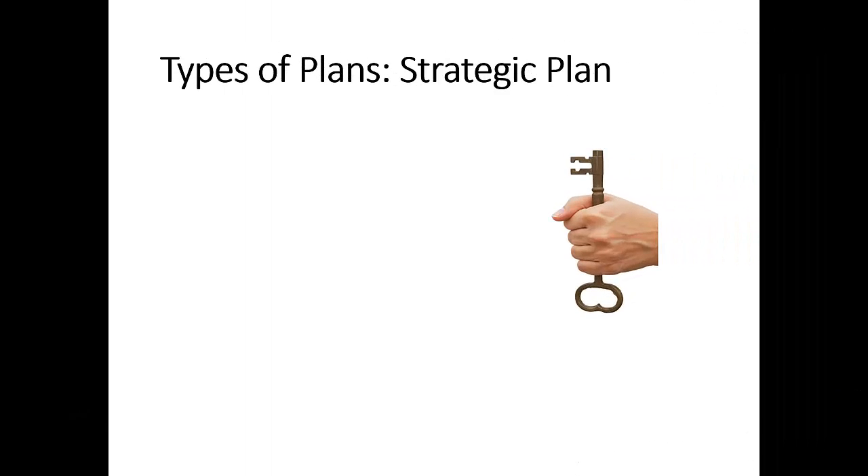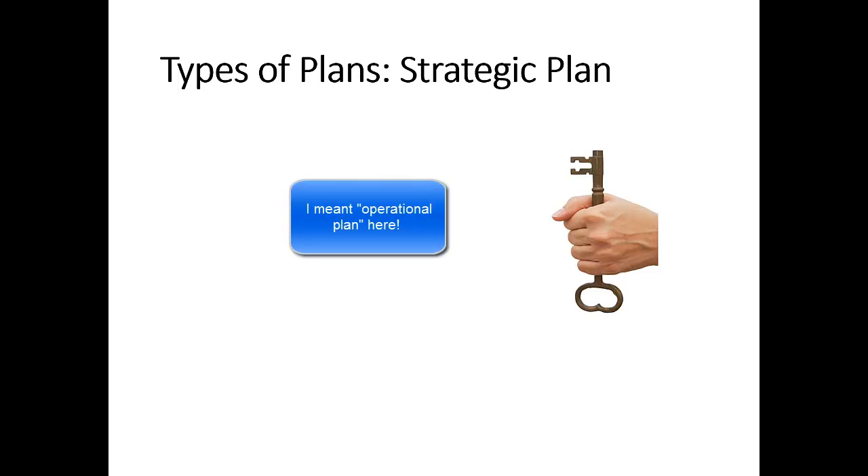When it comes to security management planning, there are mainly three types of plans. One is the strategic plan, another is the tactical plan, and the third is the operations plan.